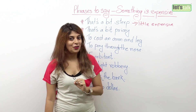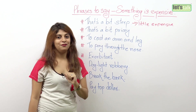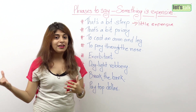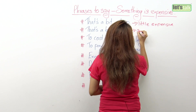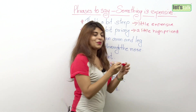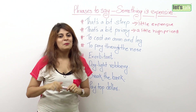The second phrase I have for you is: that's a bit pricey. This expression is very similar to the first one. Rather than saying it's a little expensive, use the expression 'that's a bit steep' or 'that's a bit pricey.' Again, it's used for things which are not very expensive but a little high priced.